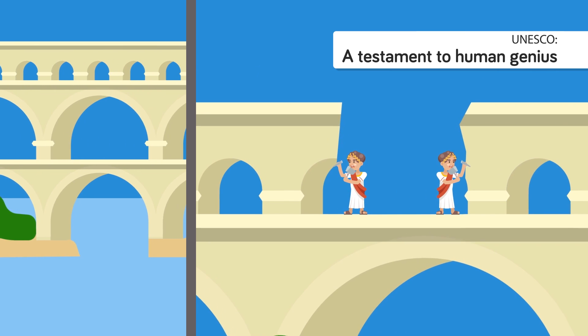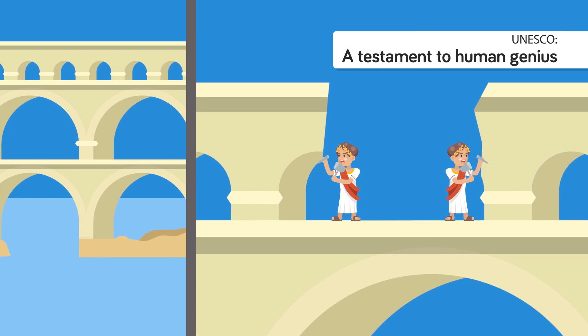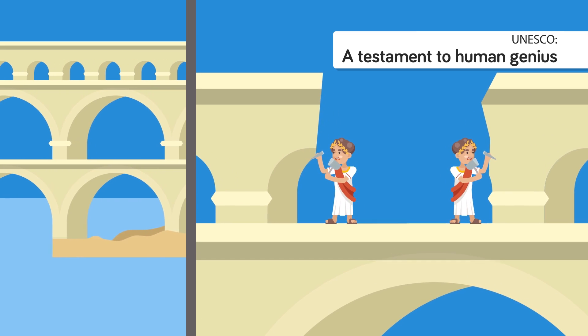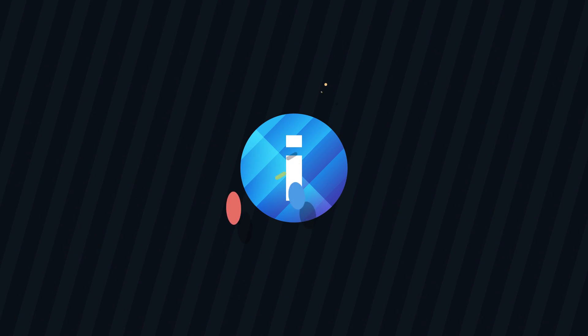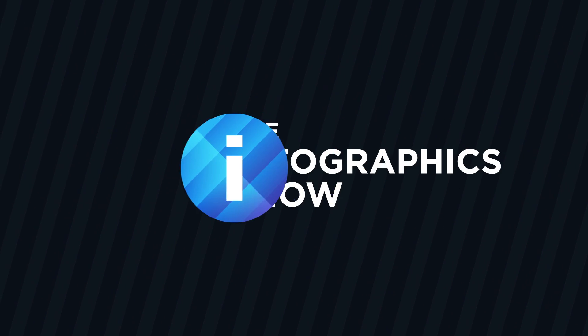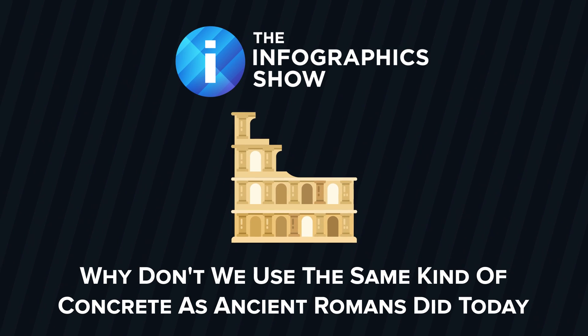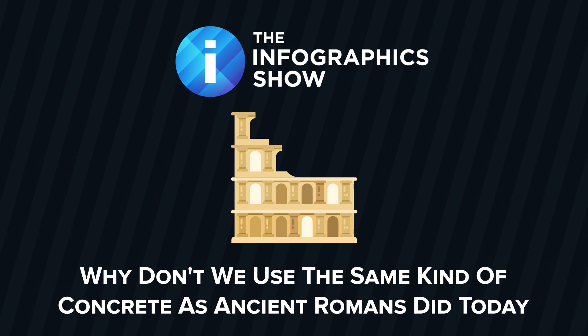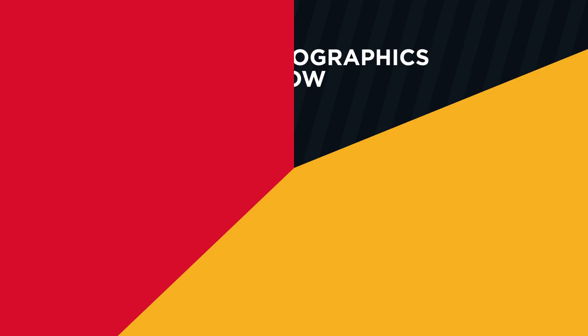UNESCO has called it a testament to human genius, while no one disagrees that this ancient structure shows us that those Romans were exceptionally talented engineers. There are myriad buildings that tell us this, such as the Roman Baths in the English town of Bath, or the mighty Pantheon, still both in good condition. The question is, how did they do it, and can we recreate their incredible formula today?